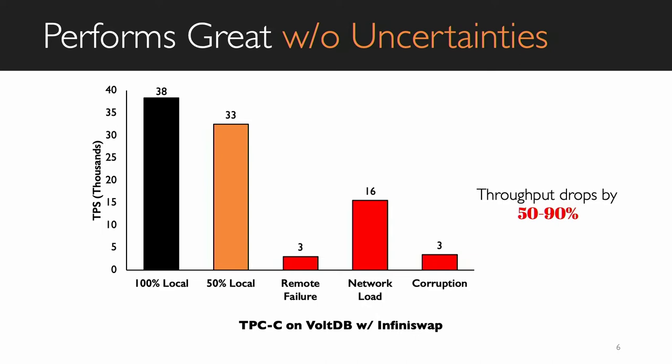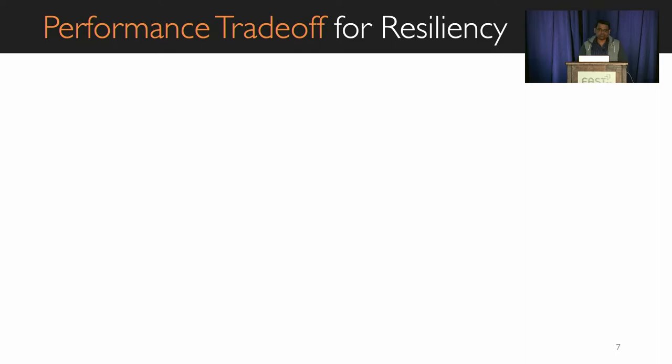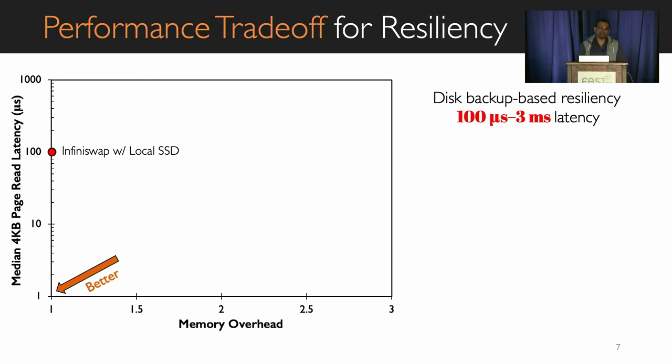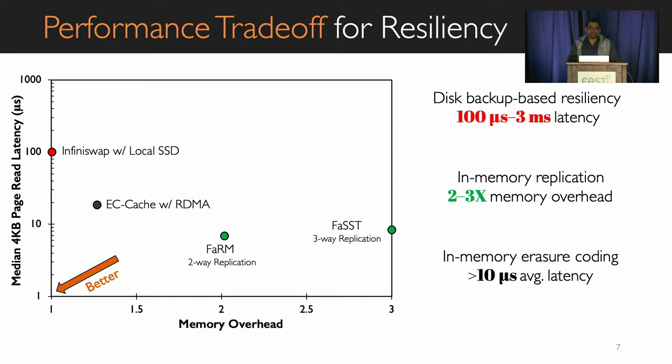How much loss we expect during a performance drop depends on how we maintain the backup. Existing remote memory frameworks use three approaches for resiliency. The first is local disk backup, which requires no extra memory overhead, but memory access latency can go up to hundreds of microseconds to even a few milliseconds. Another popular approach is in-memory replication, which is much faster than disk but incurs two to three times memory overhead. In-memory erasure coding can be a good trade-off point — memory overhead is only 1.25x and average latency is around 20 microseconds, with tail latency around 40 to 50 microseconds. This is much better than disk-based approaches, but still well beyond the three to five microsecond latency requirement for remote memory.